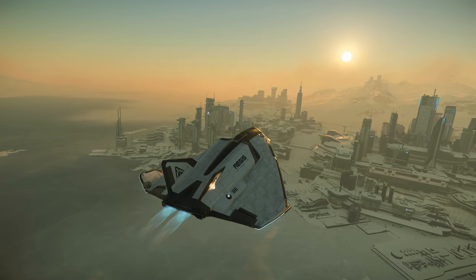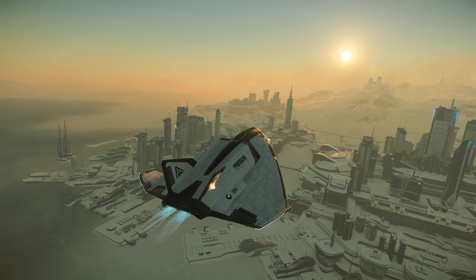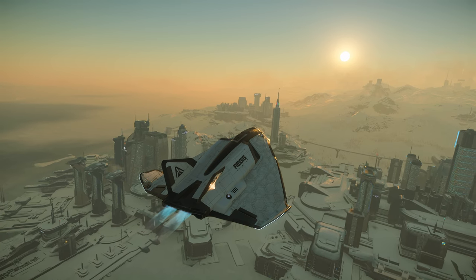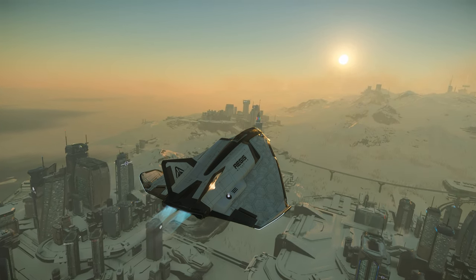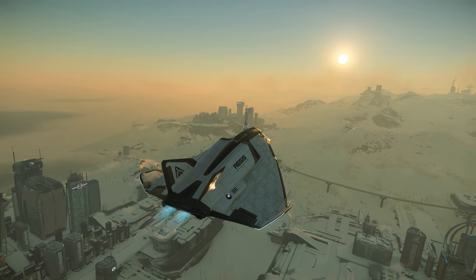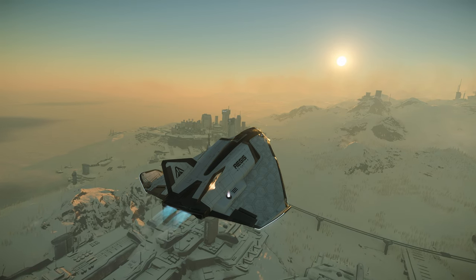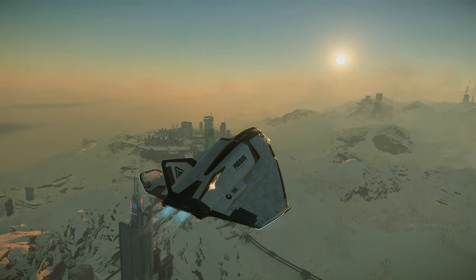Alright guys, Red here. Welcome back to Red's Resort. Today we're going to be taking a look at the Aegis Avenger series. I know this is an important ship to a lot of people, so I'm going to be doing my very best to provide the most accurate and detailed information I can find. We're going to compare all the variants and see some of their strengths and weaknesses and do a little tour slash review along the way. Let's begin.